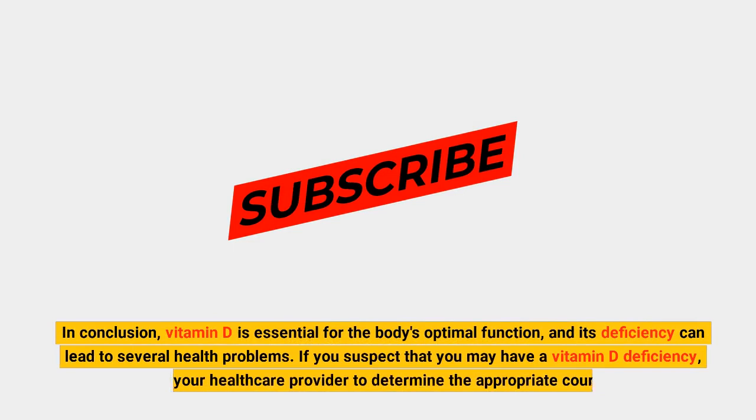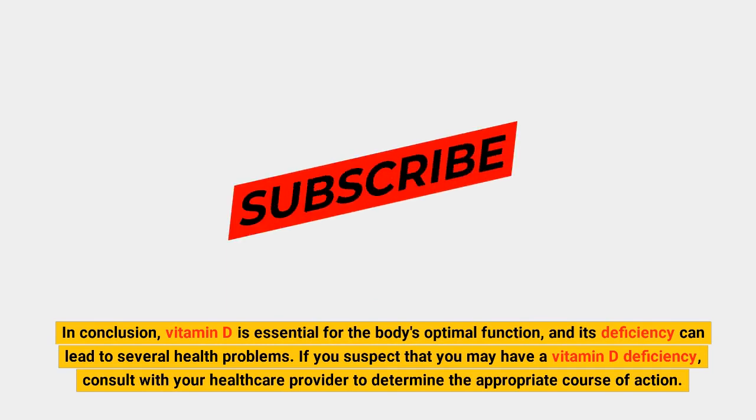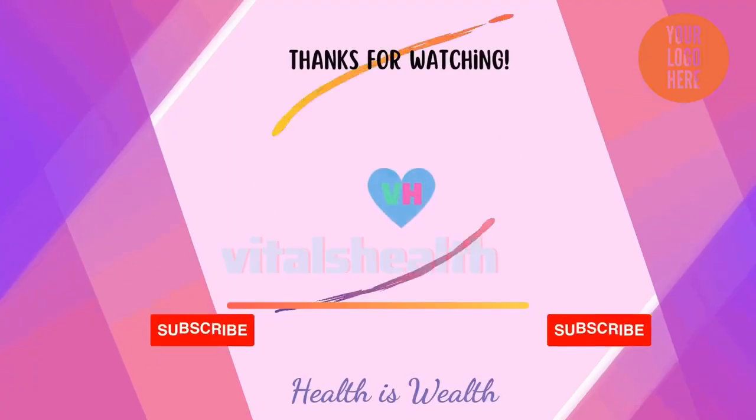In conclusion, vitamin D is essential for the body's optimal function, and its deficiency can lead to several health problems. If you suspect that you may have a vitamin D deficiency, consult with your healthcare provider to determine the appropriate course of action. Health is wealth.